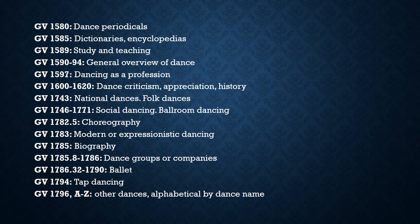This is just a sample, but you'll see that biographies are located in one area and dictionaries in another. For other books, subject matter determines the call number. For example, works on choreography tend to have GV 1782.5 as the first number.